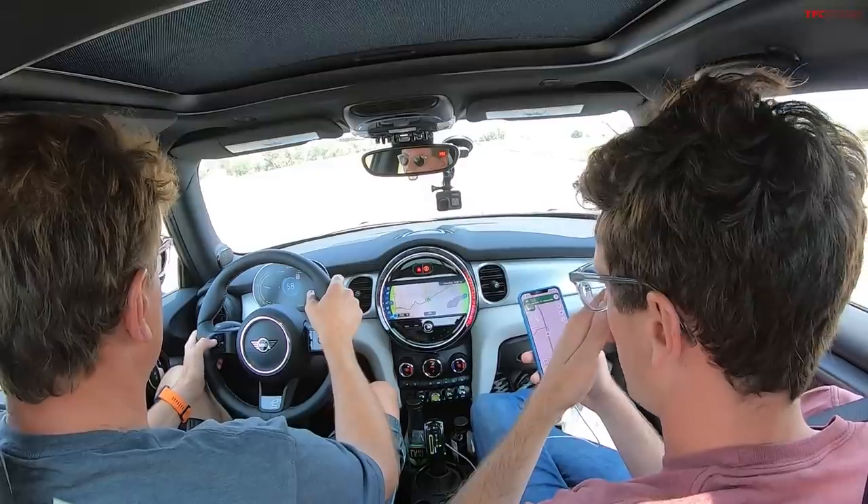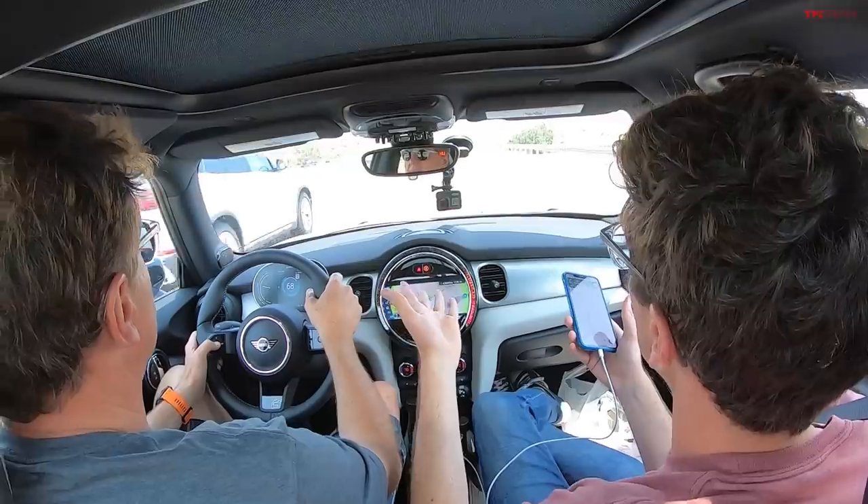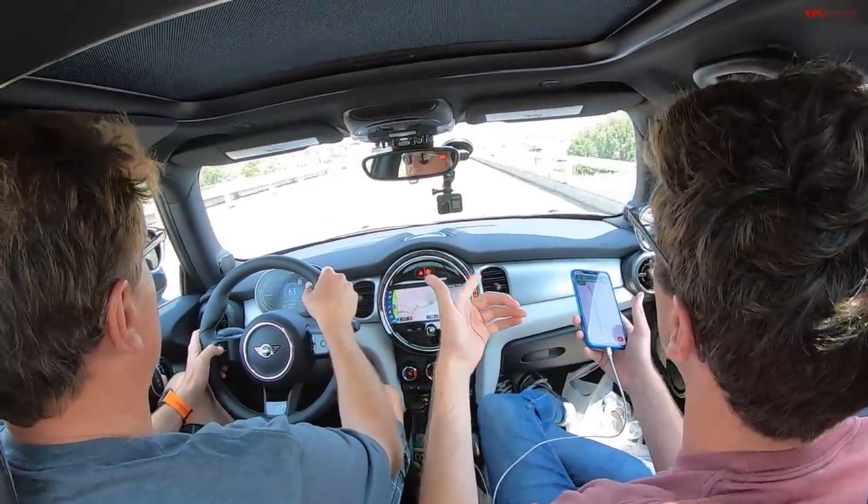You found a charger in La Junta. It's kind of a hidden thing and it looks brand new. Apparently it's a bit unreliable based on what people are saying on PlugShare, but the folks running it — something called EV Trail — say as of three or four days ago both plugs are up and charging. Apparently it's free too because they're still working out the kinks. We're still at over 50% state of charge, but the idea is we might be able to use this to get us past Pueblo and on to Colorado Springs where there should be one that's working.